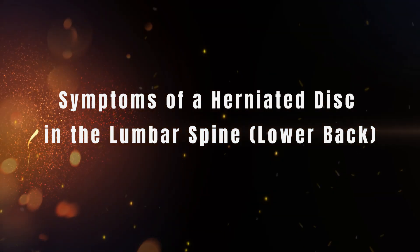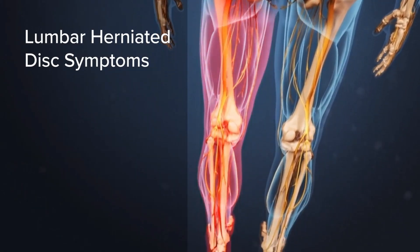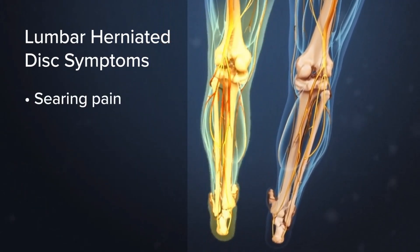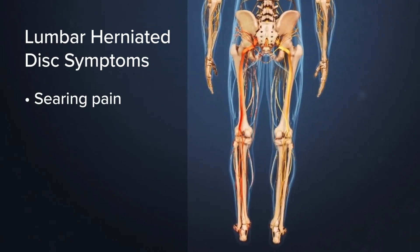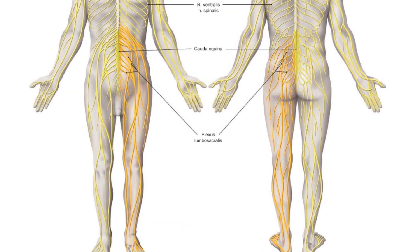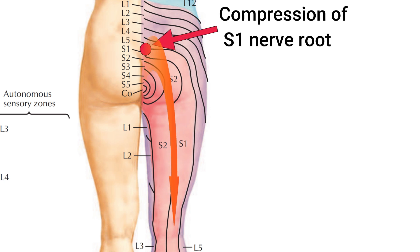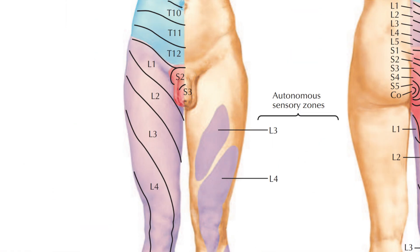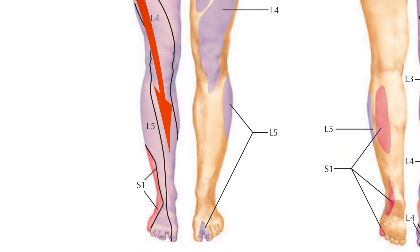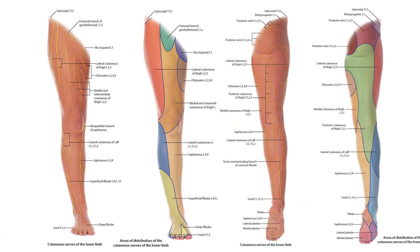Symptoms of a herniated disc in the lumbar spine: When a herniated disc in the lumbar spine compresses a nerve root, it can cause a variety of symptoms that extend beyond localized back pain. These symptoms often include tingling, numbness, or a burning sensation, and the pain may radiate either down the back or the front of the leg, depending on which nerve root is affected. For example, compression of certain nerve roots may cause discomfort or weakness along the back of the thigh and calf, while others can impact the front of the thigh and shin. This distinction sets nerve compression symptoms apart from general lower back pain.